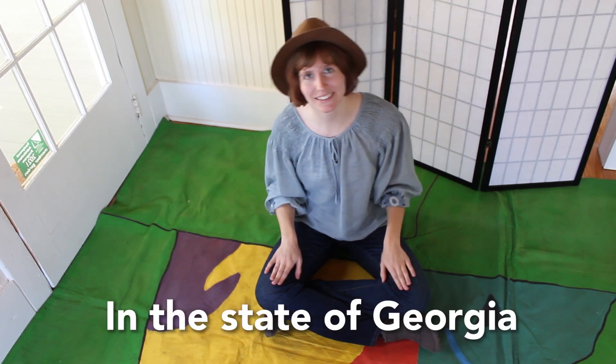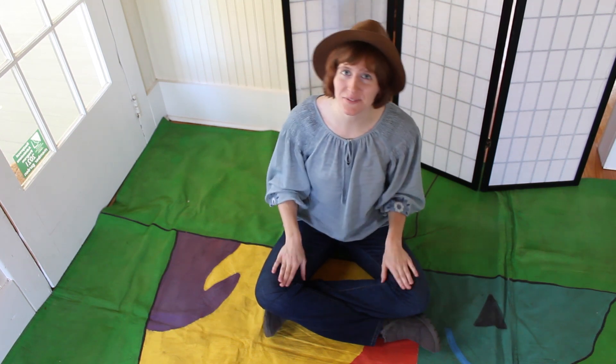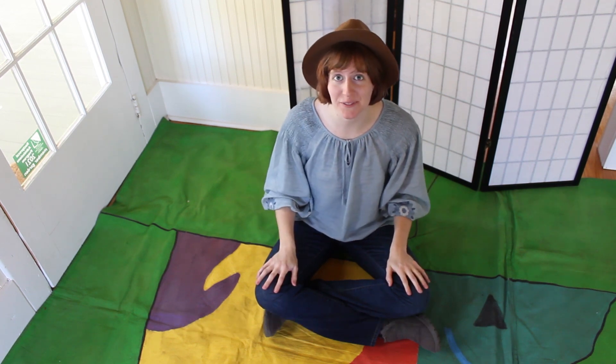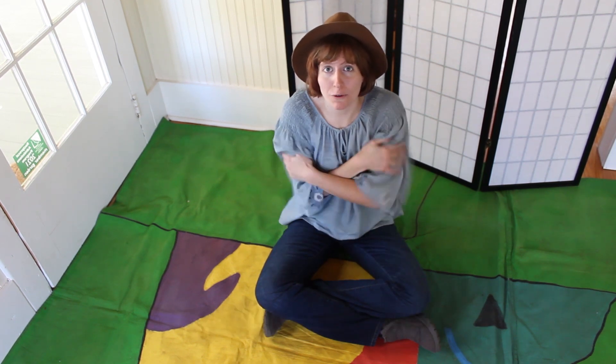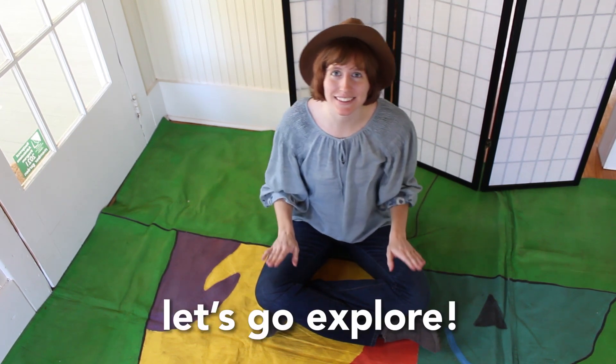Now that we've gotten a chance to explore the Piedmont region, I think it would be lots of fun to go on an adventure in the mountains of Georgia. So chant along with me. Ready? Let's go! In the state of Georgia, there are many different regions. Where are we now? In the mountains. Very high peaks. Rocky soil too. It's so cold. Let's go explore.